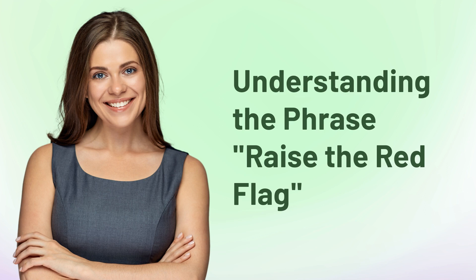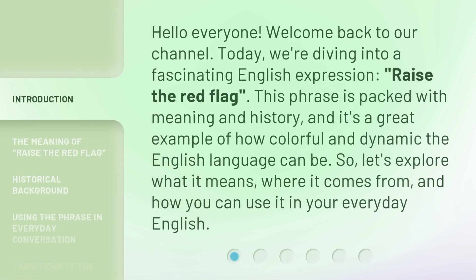Understanding the phrase: raise the red flag. Hello everyone, welcome back to our channel. Today, we're diving into a fascinating English expression, raise the red flag. This phrase is packed with meaning and history, and it's a great example of how colorful and dynamic the English language can be. So, let's explore what it means, where it comes from, and how you can use it in your everyday English.